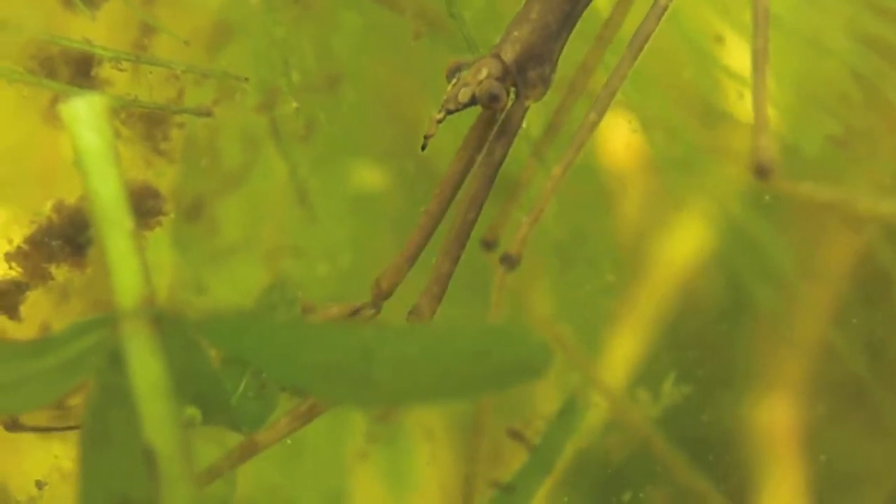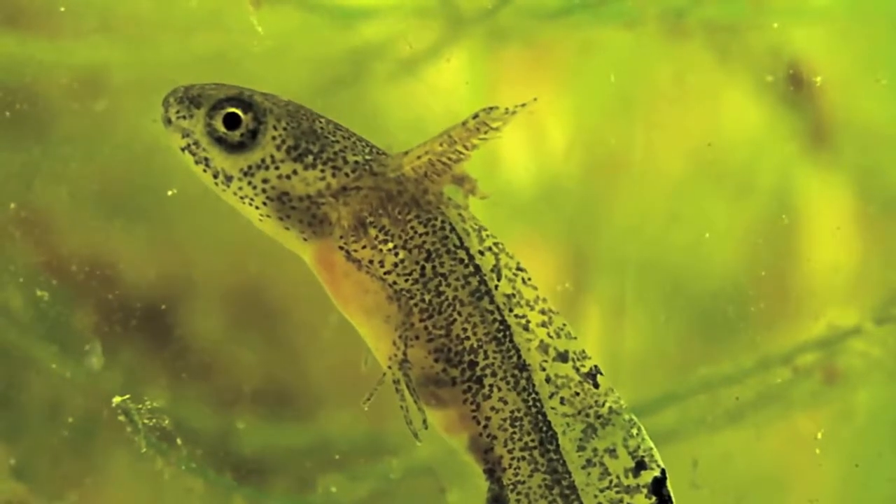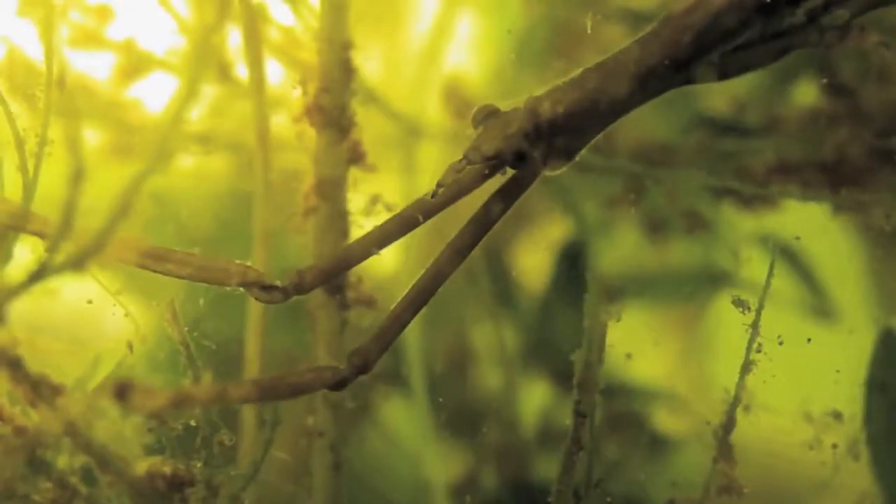In this pond, it feeds on young newt larvae. This perfectly adapted ambush hunter relies on stealth and lightning fast reactions.